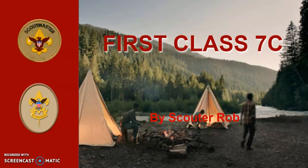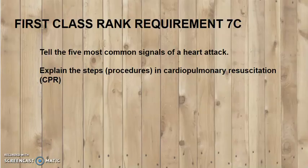This is Scouter Rob and this is First Class Requirement 7C. Tell the five most common signals of a heart attack. Explain the steps and procedures in cardiopulmonary resuscitation, or CPR.